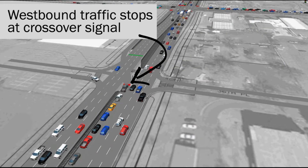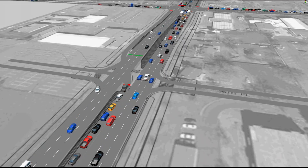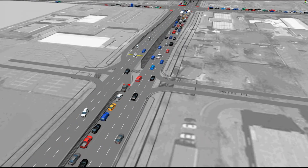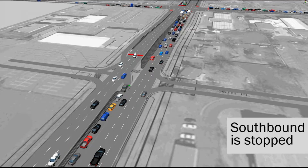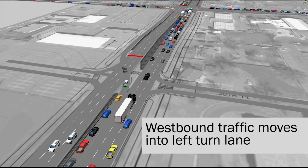Let's take a look at how a CFI works. Cars wanting to turn left at 38th have begun moving into the left turn lane at 36th Place as they prepare to cross over. When the southbound traffic stops on Wadsworth, the left crossover lane begins to turn.